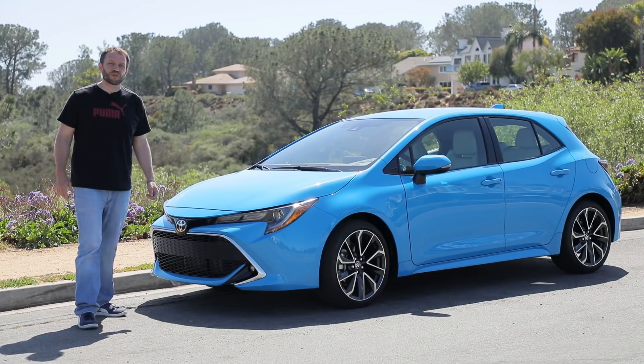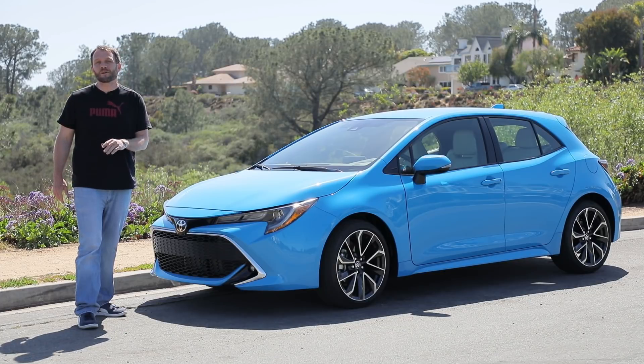Economical and dependable. Practical and smart. Those are all words that we've used before to describe the Toyota Corolla. But what about sporty? Well, to be honest, the Corolla has felt lazy like a Sunday morning sometimes. But this 2019 Toyota Corolla hatchback wants to change our minds about that.